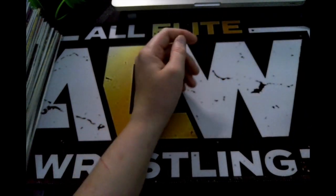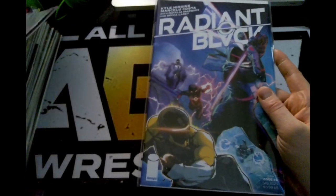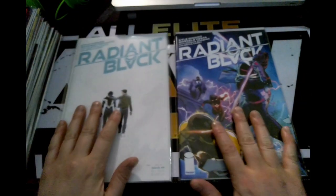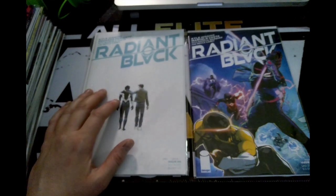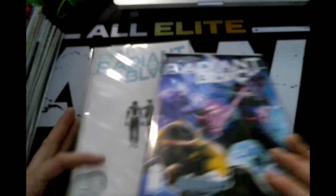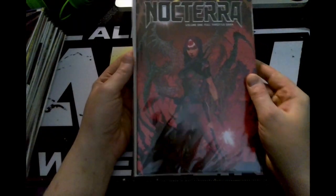Next up, moving on to Image Comics, we have two different issues of Radiant Black — issue nine and issue eight. This definitely seems like a homage to either or both Spider-Man and Uncle Ben, and Superman and his father, both from Krypton and from Earth. So we have issue eight and issue nine. I'm definitely liking the series.